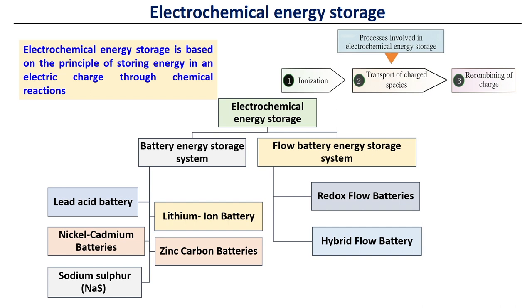Battery storage systems can be classified into five groups: lead acid battery, nickel cadmium batteries, sodium sulphur batteries, lithium ion battery, and zinc carbon batteries. Under flow battery, we have two primary classifications: redox flow batteries and hybrid flow batteries.